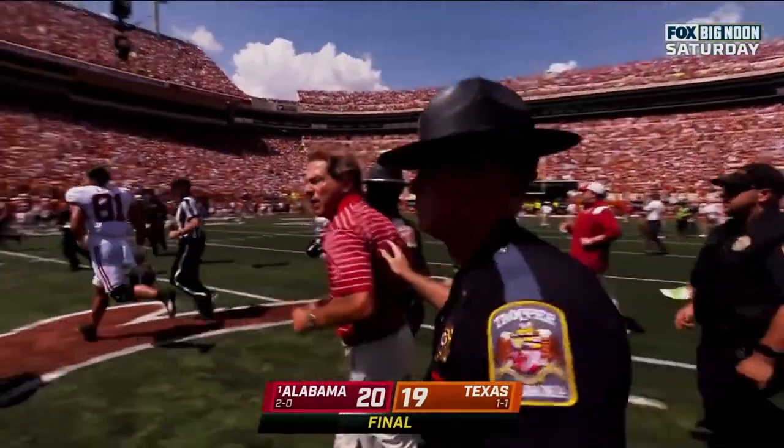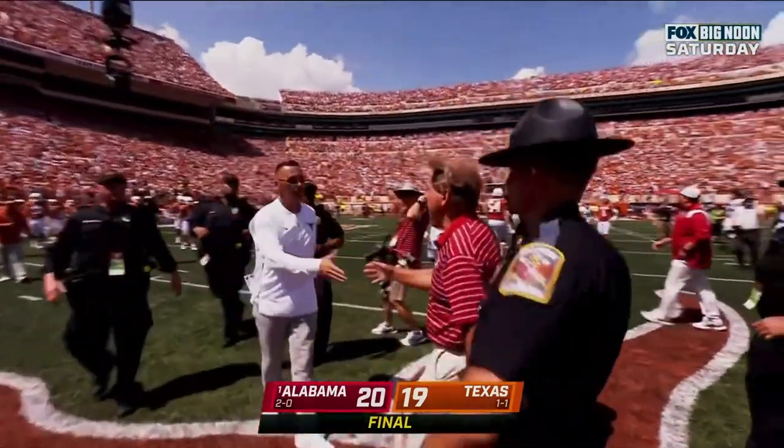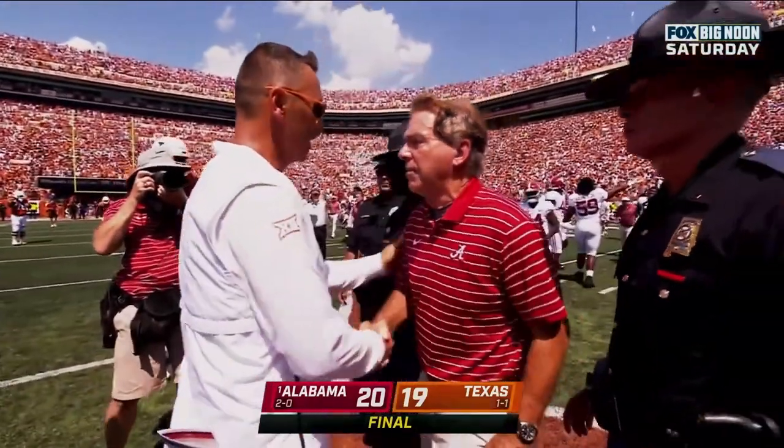Oh, that shot! Nick Saban and Coach Sarkisian embrace. What a game.